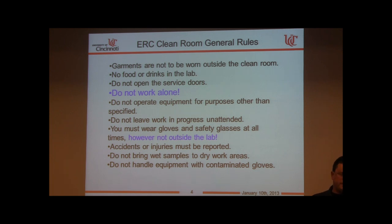Do not operate equipment for purposes other than specified. We have equipment designed for one specific use. We understand you're creative and find new ways to use tools, but talk to us first and we can accommodate you. For example, an anodic bonder is primarily for silicon and glass substrate bonding — you could use it as a hot embossing tool, but let us know first to avoid issues.